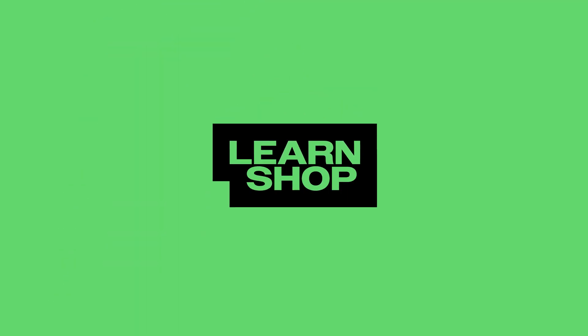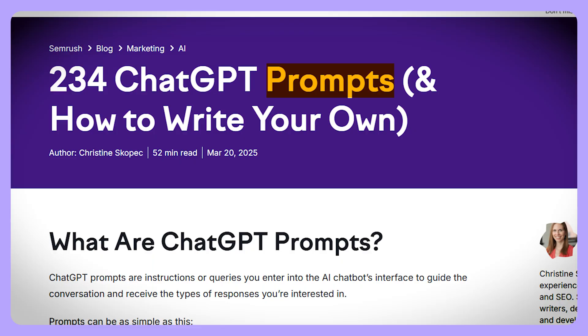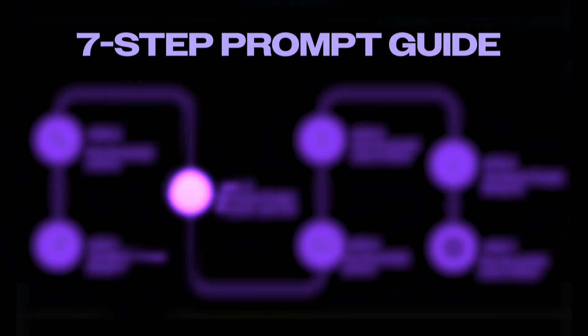These aren't just random tips — they're actually straight from OpenAI's research team. If there is one skill you need to learn in this day and age, it is how to write a good prompt. Good prompts will make any AI model leaps and bounds more effective. Before we dive into the new features, let's get you prepared with the 7-step prompt guide straight from OpenAI's team.